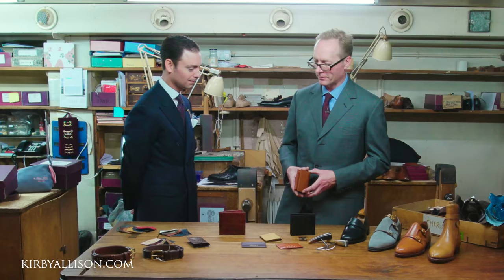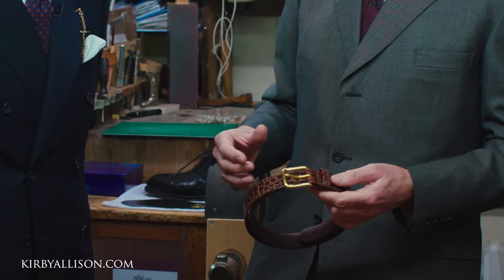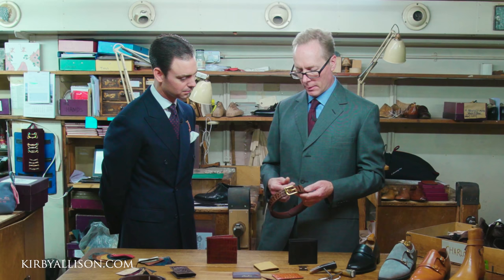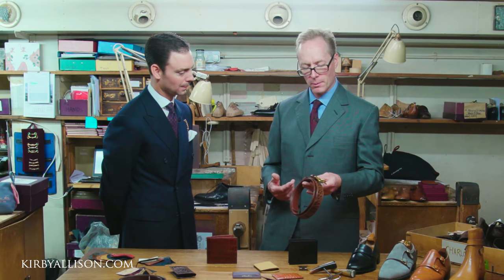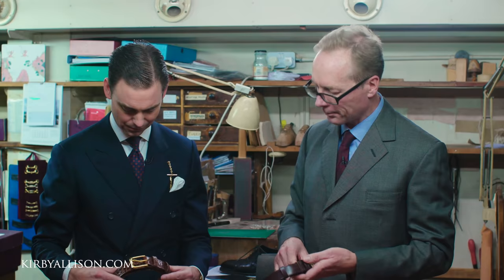We have exotic skins — this is a crocodile belt with a brass buckle. It's a beautiful buckle. We also have the classic Lobb buckle, which comes gold plated or silver plated. They're a bit more expensive, but like the shoes, if you plate something in gold it lasts a very long time — you'll likely still have it in 15 to 20 years and it doesn't tarnish. This one is a crocodile lined belt.